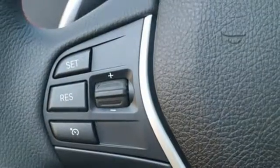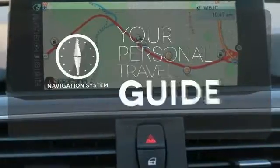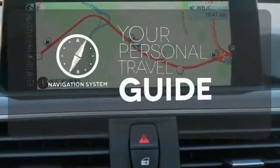Dynamic cruise control keeps you safe by adjusting the car's speed over hills and around corners, while BMW Assist eCall is a touch away during life's unexpected moments. It comes with a navigation system to easily guide you to your destination.